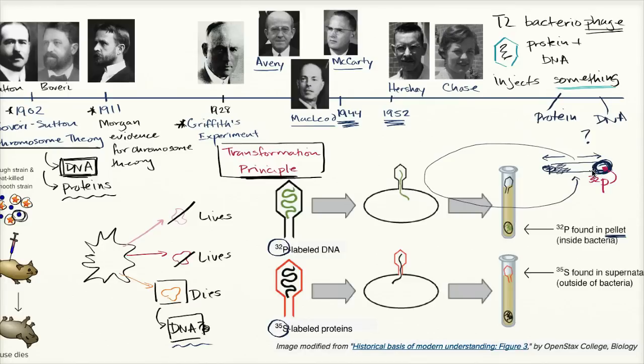They concluded that Avery, McCarty, and McLeod were correct — it's actually the DNA that is the transformation principle, the material that can go in and hijack the genetic machinery of the bacteria to produce more of the actual virus.